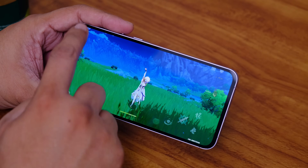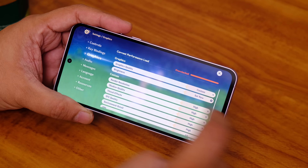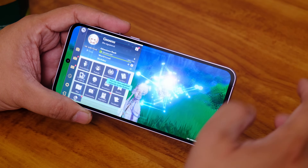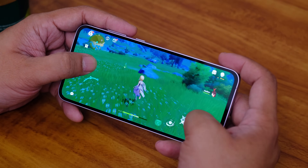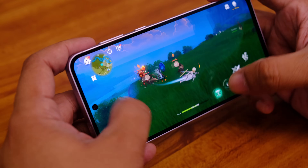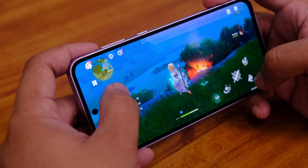This phone has an Exynos 1480 processor, 8GB of RAM, and 256GB of storage. We played Genshin Impact on the highest settings — high preset, 60 frames per second. We'll show you B-roll of our settings. We saw no lags, no issues, and no overheating while playing for about 30 minutes. The smoothness of this phone during gaming was great. So at this early point, I think Samsung has managed to fix the Exynos processor's problems, at least in terms of gaming performance.